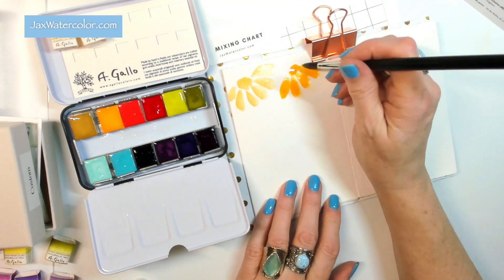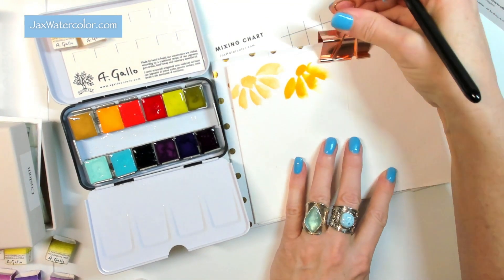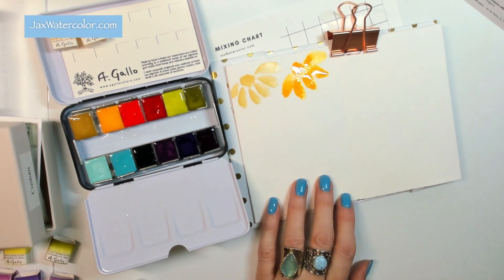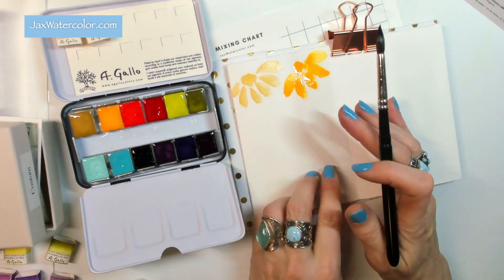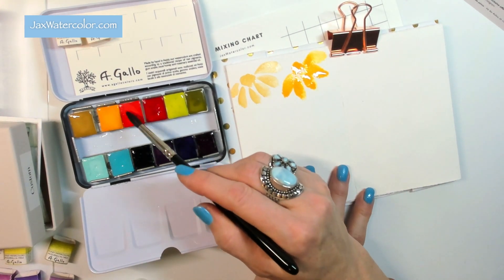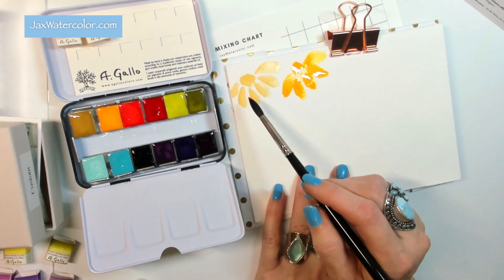Look at how that lays down — that's just beautiful! You can see my line of thinking: I have these two because they really complement each other, and it's just a little more of an ochre tone to complement the Indian Yellow.